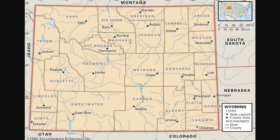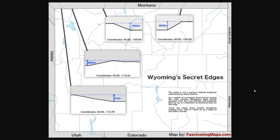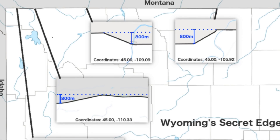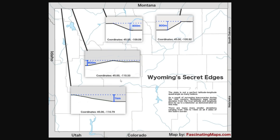However, something we need to keep in mind is that Wyoming is not actually a perfect rectangle — we don't live on a flat earth. The northern borders are actually 20 miles shorter than the southern borders. Not only that, but there are secret edges to Wyoming. There are a couple of regions where if you zoom in, the borders move 800 meters south, and in one area they move one whole kilometer south. There are also many smaller deviations ranging from 10 to 150 meters on all four sides. But just do it for the memes.